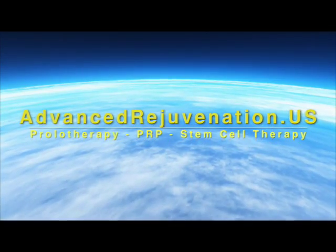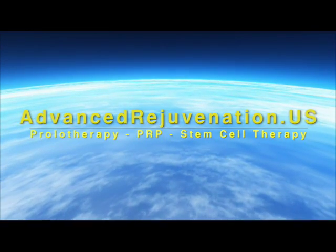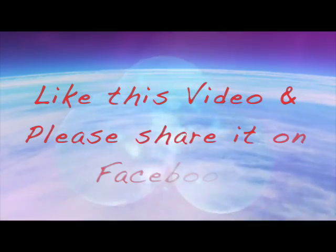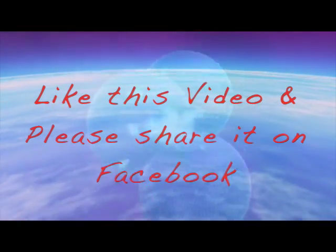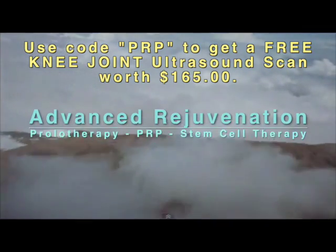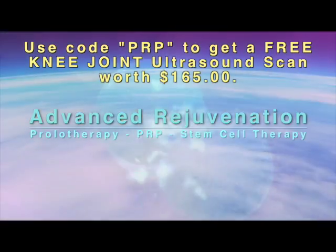For more information about these exciting regenerative therapies, you can find us at advancedrejuvenation.us. You can also contact us by phone at 941-330-8553 or email us at info@advancedrejuvenation.us. If you found this video helpful, please like and share us on Facebook. Thanks for joining us, and remember — if healing is possible, consider it to be within your reach. Bye for now.